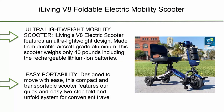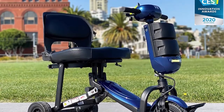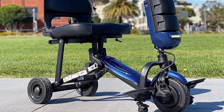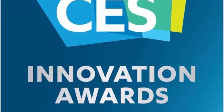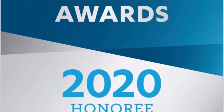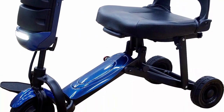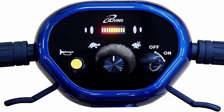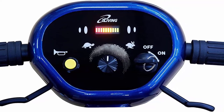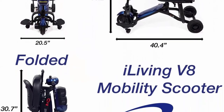Top 5: Iliving V8 Foldable Electric Mobility Scooter — ultra lightweight. The V8 features an ultra-lightweight design made from durable aircraft-grade aluminum, weighing only 40 pounds including the rechargeable lithium-ion batteries. Designed for easy portability with a quick two-step fold and unfold system for convenient travel. The heavy-duty lithium-ion batteries travel up to 15 miles on a single charge.